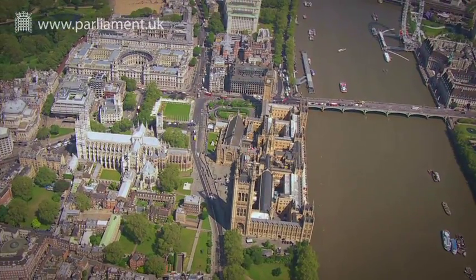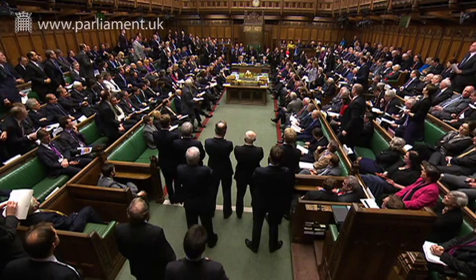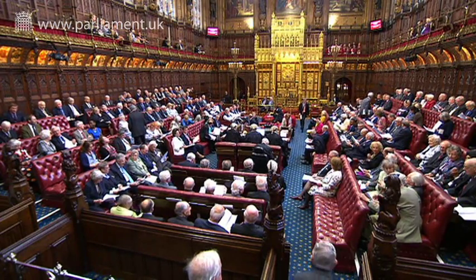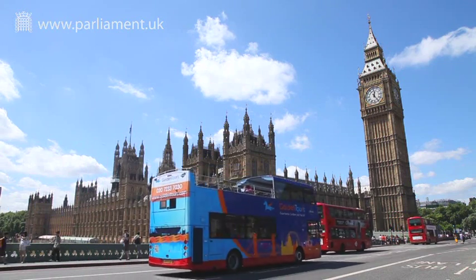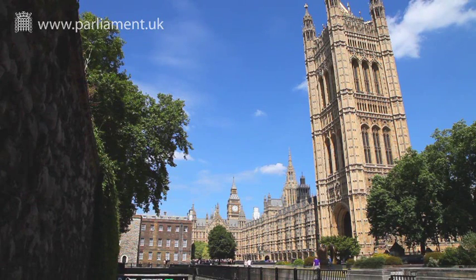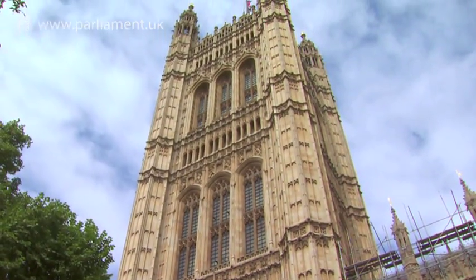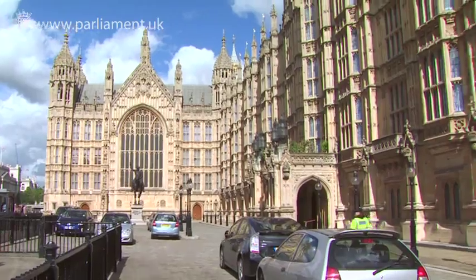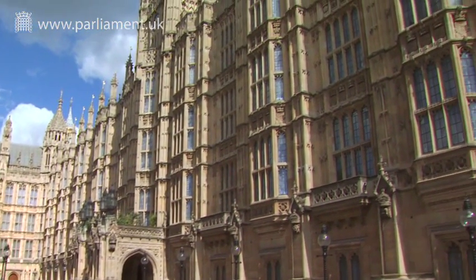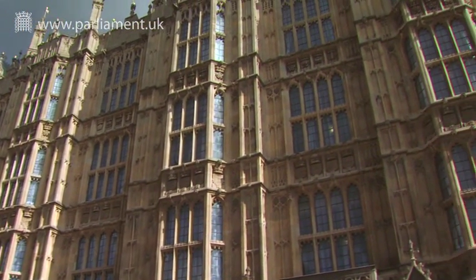The Palace of Westminster is home to one of the busiest parliamentary institutions in the world. Thousands of people work here and visit every day, and millions of tourists are drawn to its iconic splendour. Completed in the mid-1800s, many of the Palace's features have never undergone major renovation. So what's being done to tackle any problems — not only to ensure the Palace continues to function as a working building, but also to preserve its unique heritage for future generations?